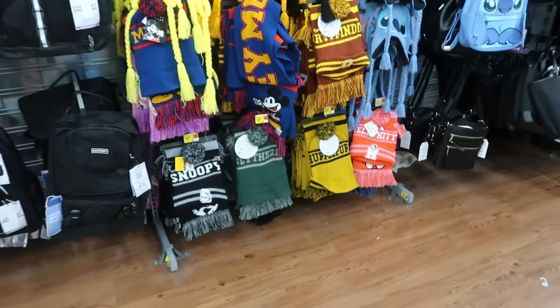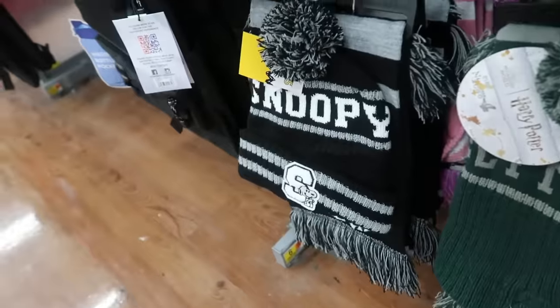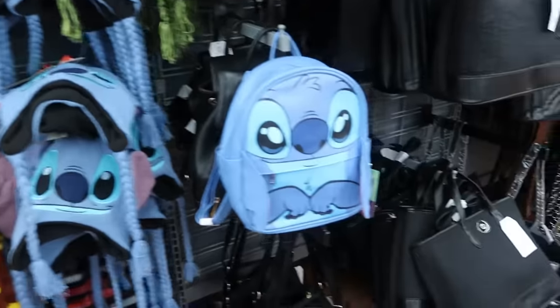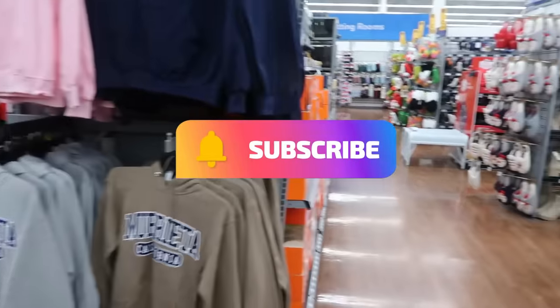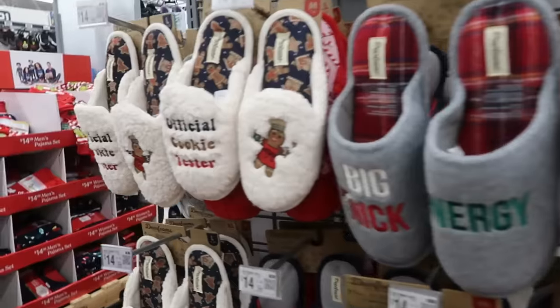Alright, that's going to be it for today at Walmart. There's a Hello Kitty scarf and beanie set for $14.98, Harry Potter, Snoopy, Minnie Mouse, Mickey — a few options. I hope you enjoyed the quick walkthrough. Make sure you hit that subscribe button if you're new, and I'll talk to you all soon in my next video!